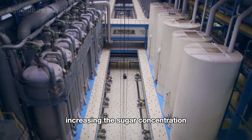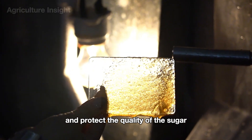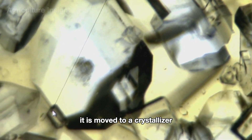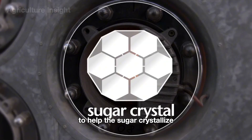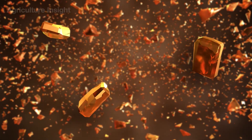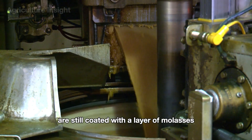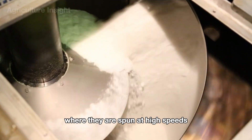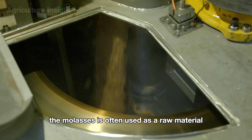This solution is transferred to an evaporation tower where excess water is removed, increasing the sugar concentration. Evaporation towers often use vacuum technology to reduce the boiling temperature and protect the quality of the sugar. Once the solution reaches a certain concentration, it is moved to a crystallizer where small seed crystals are added to help the sugar crystallize and grow into the desired crystal size.